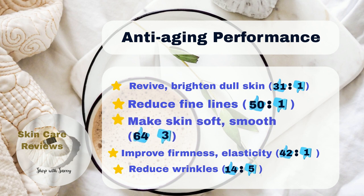Furthermore, half of the users observe the product's effectiveness in treating fine lines, and an additional 14% experience notable reduction in deeper wrinkles. A significant 42% of users notice firmer and plumper skin, while 31% report a brightening effect on their previously dull skin. The majority, comprising 64% of users, see a remarkable improvement in skin texture, resulting in softer and smoother skin.